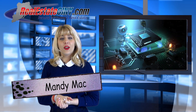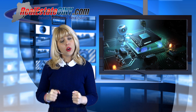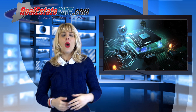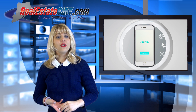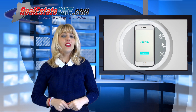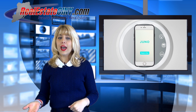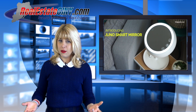I'm Mandi Mack with RealEstateSIMY.com and welcome back to the Tech Corner. Today we're not only speaking about a smart product but an amazing deal. Juno Mira is a smart mirror that allows you to adjust lighting and hues based on your preference. Depending on the time of the day and where you are headed, the Juno Mira has the exact light settings that best fits your makeup needs.